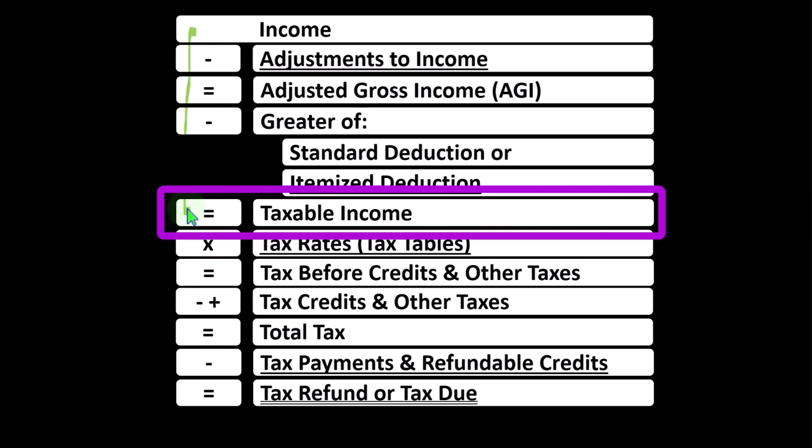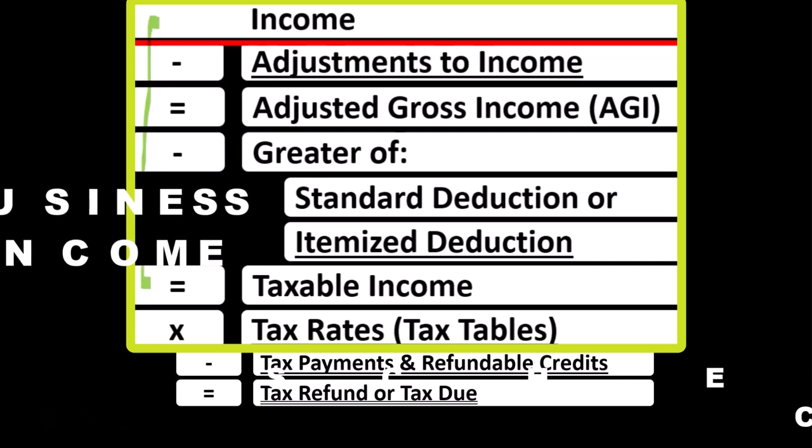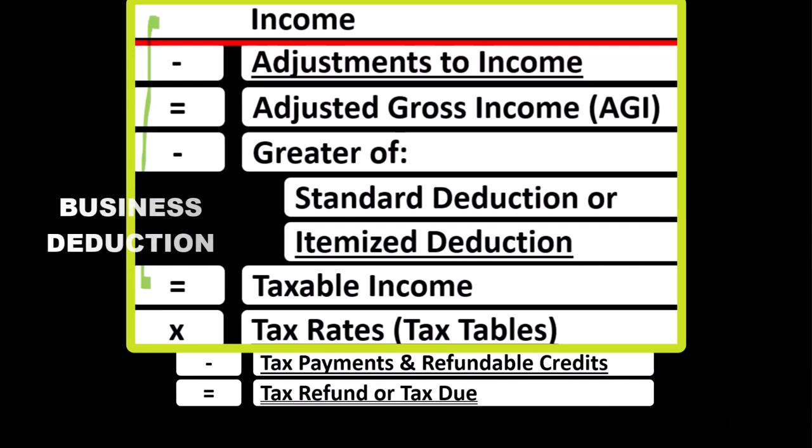The sole proprietorship Schedule C rolls into line one income of the formula, which is a little funny because the Schedule C itself is basically an income statement having business income minus business expenses — which you can also call business deductions — resulting in, in essence, net business income, which rolls in from the Schedule C to line one income of the formula.